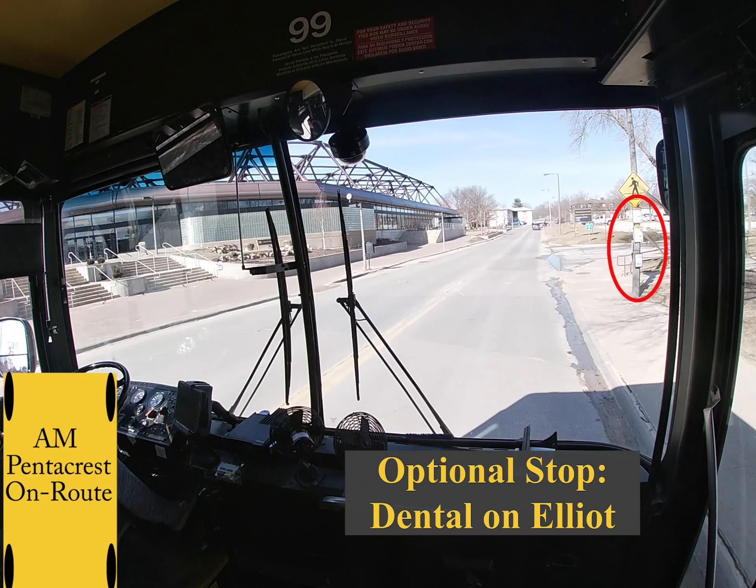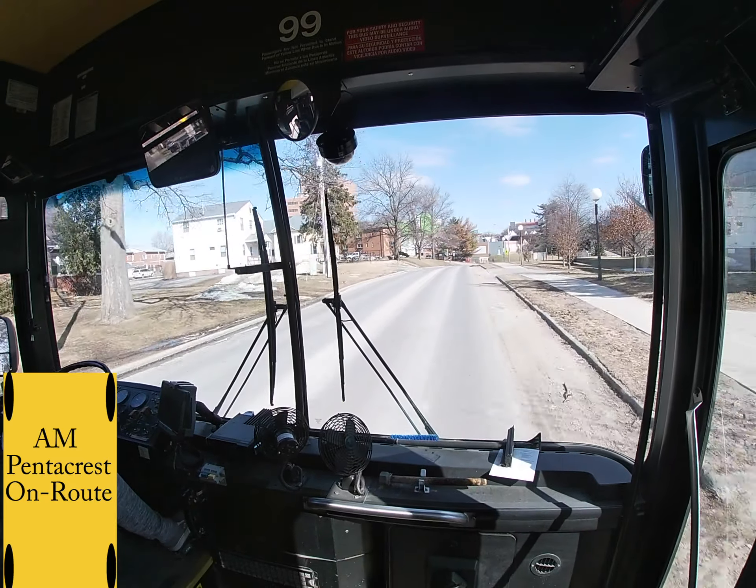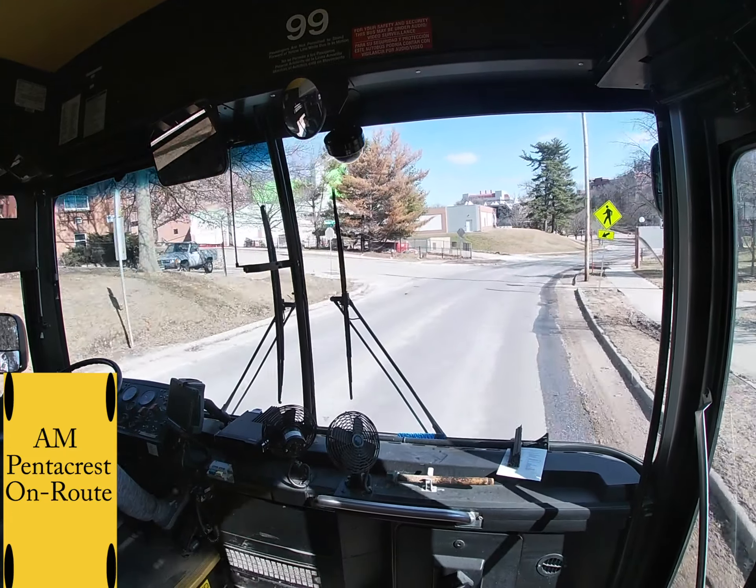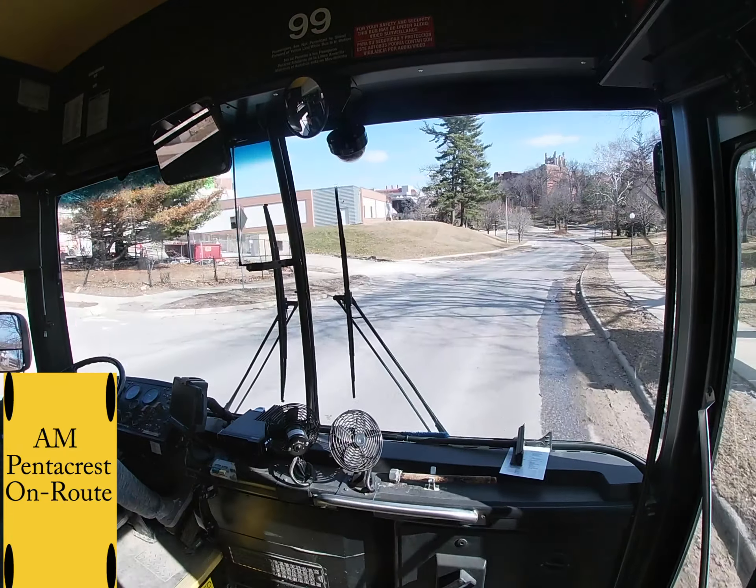Coming up on your right is the optional stop Dental on Elliott. Up ahead, you are going to do a slanted right turn onto Newton Road. You will continue down this road — I always take this road around 5 miles per hour because it is very bumpy with a lot of potholes. Please be cautious and try to be as smooth as possible for your passengers.